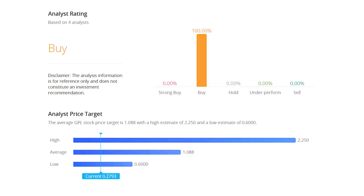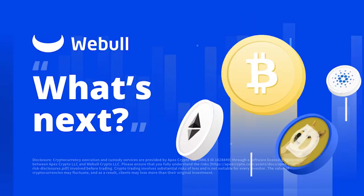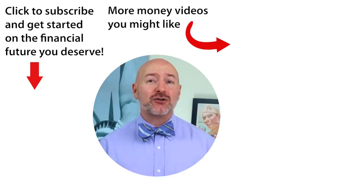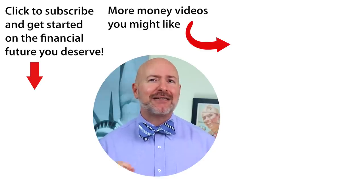Check out that stock screener on Webull and use the link below to get two free shares of stock worth up to $2,300 when you start investing. You can invest in stocks, ETFs, options, and even cryptocurrencies like Bitcoin and Dogecoin. Click on the video to the right for my five favorite short-term investments for 2022, and don't forget to join the Let's Talk Money community by tapping that subscribe button and clicking the bell notification.